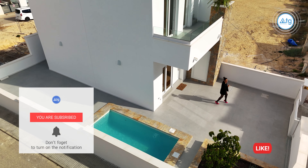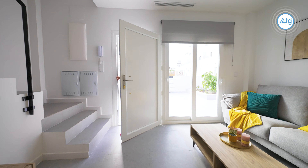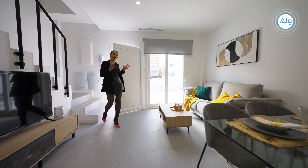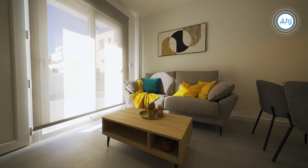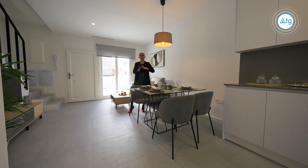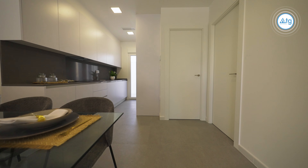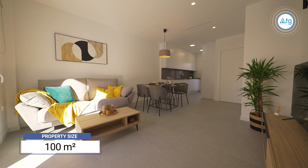Now, if you follow me, I will show you around the rest of the house. Like most new build properties, our townhouse features an open floor concept. The difference is it divides the space into two main areas — the living and dining area and a separate kitchen area — making it cozy yet it doesn't feel cramped. The property size is 100 square meters.